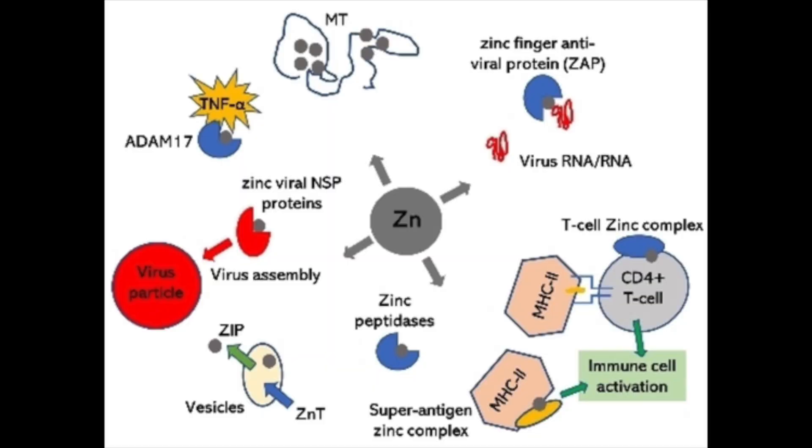Zinc, which is an essential element, plays a vital role in physiological and pathological processes in the body. It also regulates the immune response to counteract viral infections. As a result, zinc — both oral and topical — could be categorized as a form of immunotherapy.